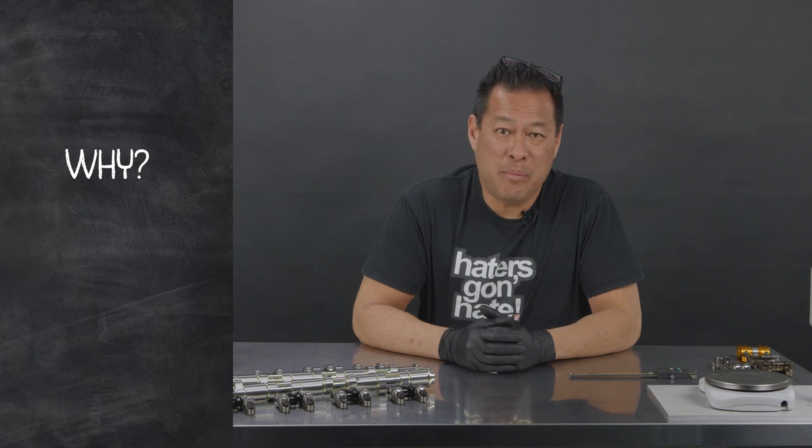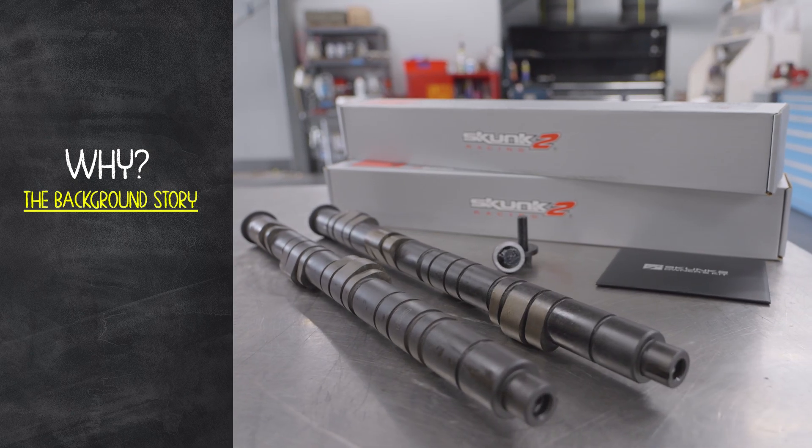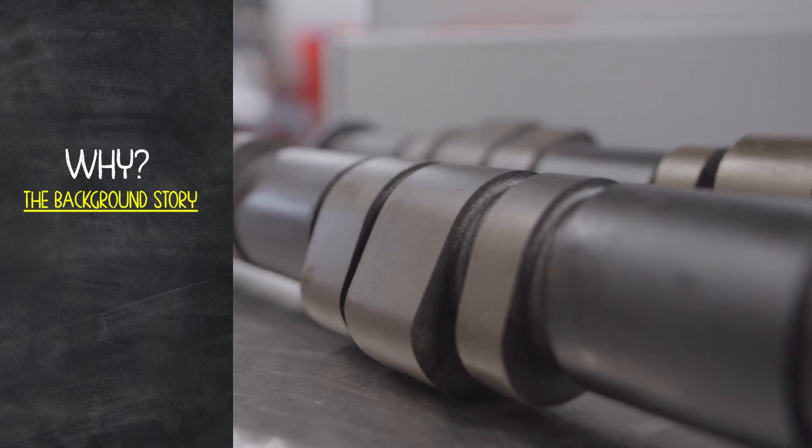Why did we make the BMF TLRC? As you guys may know, we introduced the Pro Series cams in 2008, and even to this day, Pro Series cams are still setting records.